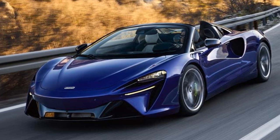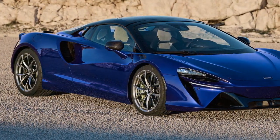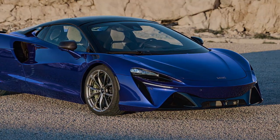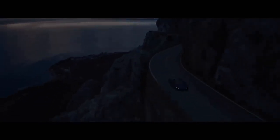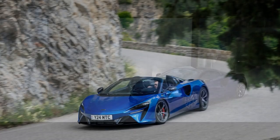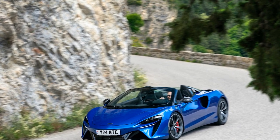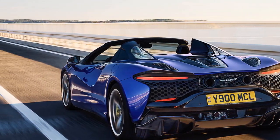Perhaps the secret to McLaren's success is that their cars don't need a sense of heritage to sell themselves. If the Artura is any indication, a McLaren is simply fun, wicked fast, and easy to pilot at any speed. They look wild, they're comfortable, and you can actually see out of the cabin even with the roof on. Want livability in a supercar? This one has a five-year powertrain warranty, for God's sake. Gravitas be damned — I'm here to drive, and the Artura Spider is one fantastic car to drive.